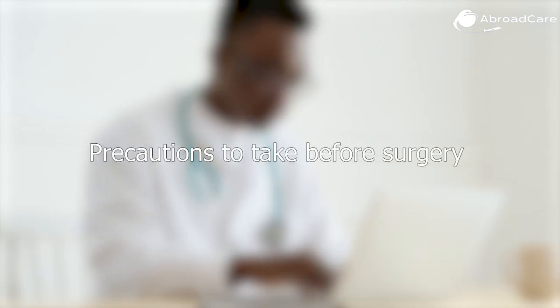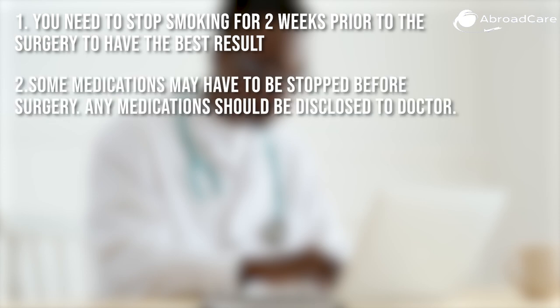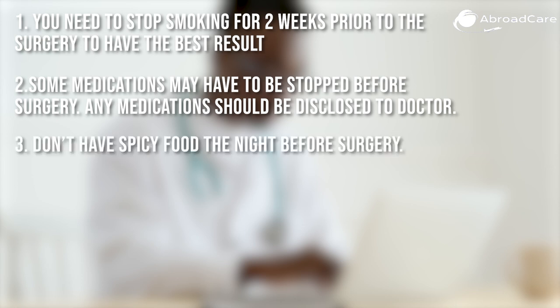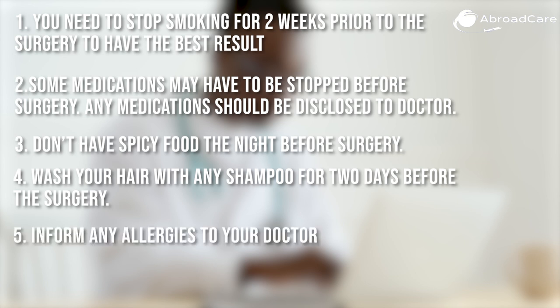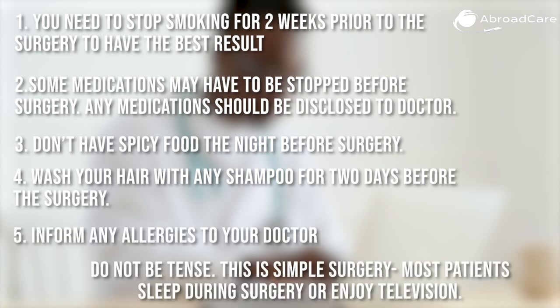You may also scan the results and send them by email. Other precautions to take before surgery: One, stop smoking for two weeks prior to the surgery. Two, some medications may have to be stopped before surgery — any medications should be disclosed to your doctor. Three, don't have spicy food the night before surgery. Four, wash your hair with any shampoo for two days before the surgery. Five, inform any allergies to your doctor. Do not be tense — this is simple surgery; most patients sleep during surgery or enjoy television.